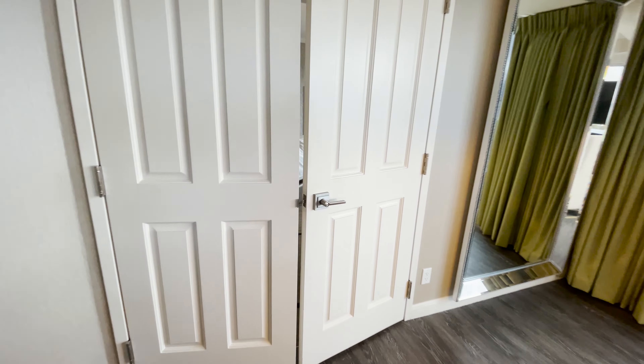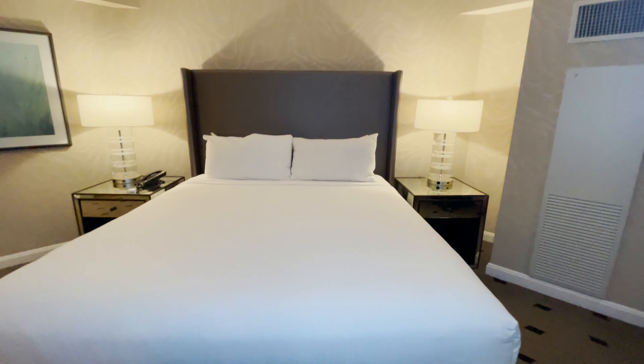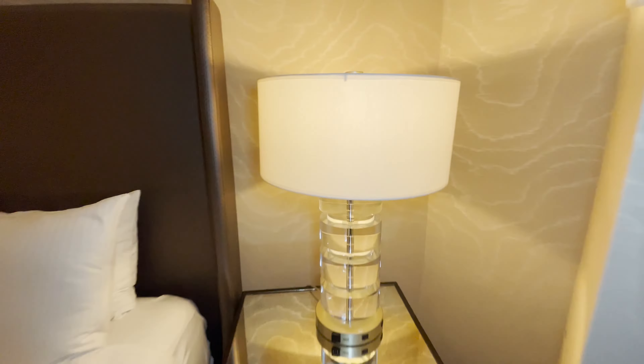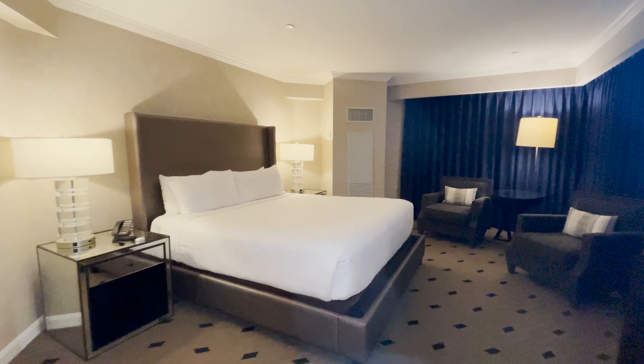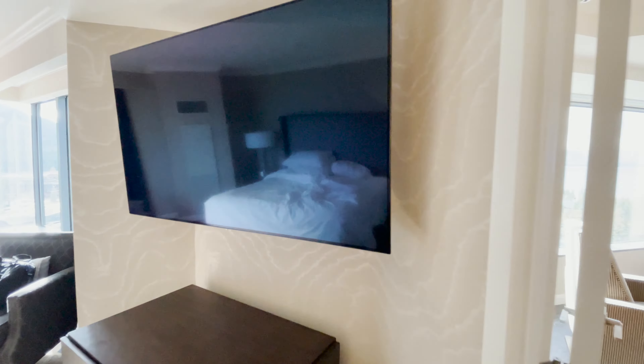On to the master bedroom. It has a full-size king bed, USB plugs, and even more windows with amazing views.